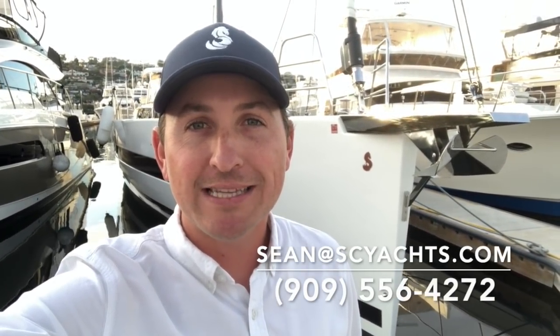Hi, my name is Sean Smith. Today we're going to take a quick look at the 2019 Beneteau Oceanis 62, currently listed for sale in San Diego. Come with me as we take a look and tour the boat.